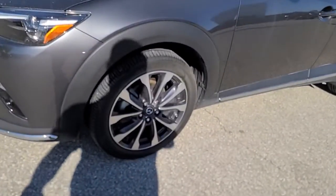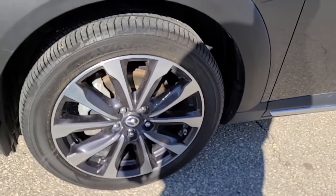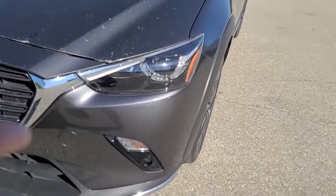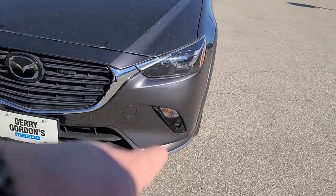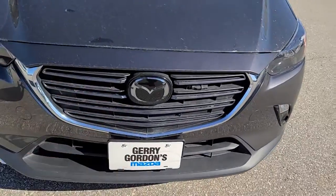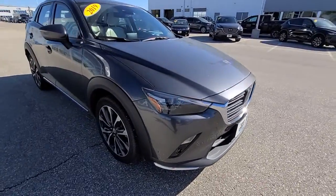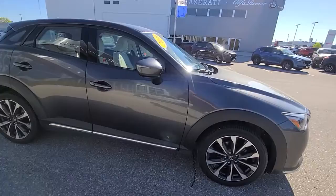Stylin' on Yokohama Avid all-season radials. You've got beautiful two-tone rims, LED headlights with signature profiling, LED fog lights, and your block heater down below. You've got radar adaptive cruise control of course. The chrome accents really set this car off, giving it a lot more pop.